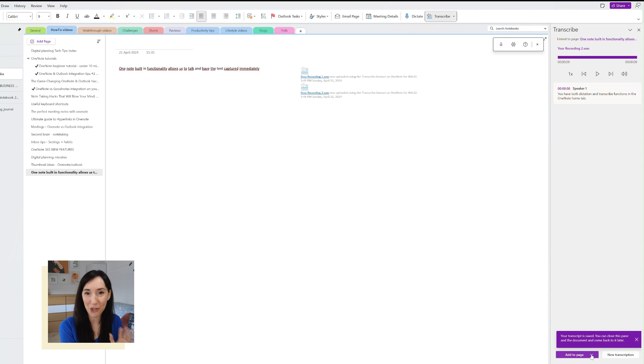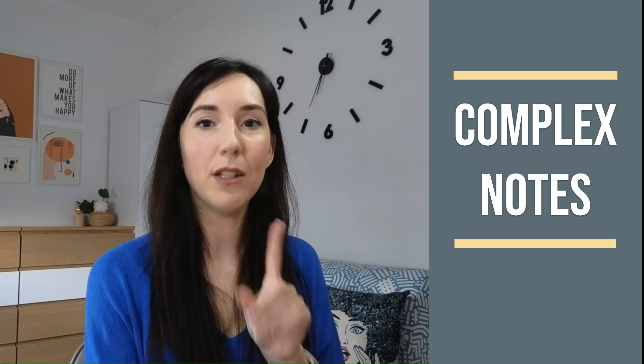This can work amazingly well for shorter notes — max a few minutes long. For longer recordings, such as a longer meeting or lecture, I'd suggest another method that will take so much burden off your shoulders.